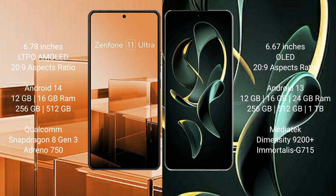Asus Zenfone 11 Ultra comes with 12GB or 16GB RAM and 256GB or 512GB internal storage, powered by the Snapdragon 8 Gen 3 processor with Adreno 750 GPU. Redmi K60 Ultra comes with 12GB or 16GB or 24GB RAM and 256GB, 512GB, or 1TB internal storage, powered by the MediaTek Dimensity 9200 Plus processor with Mali-G715 GPU.